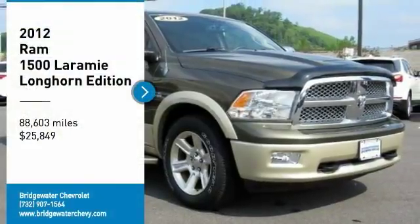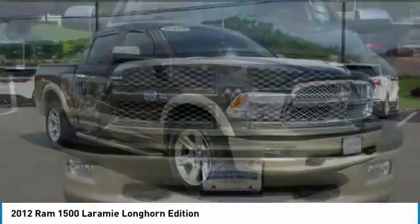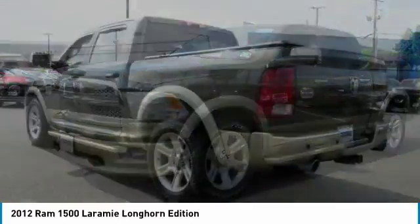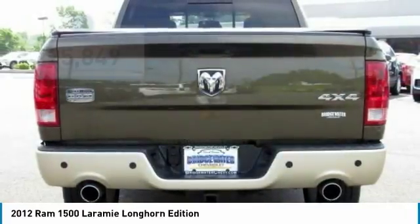We are pleased to show you this 2012 Ram 1500, which went against the Chevrolet Silverado, Ford F-150, and Toyota Tundra — all excellent trucks in their own right. The Ram took home the prize for its well-rounded strengths.